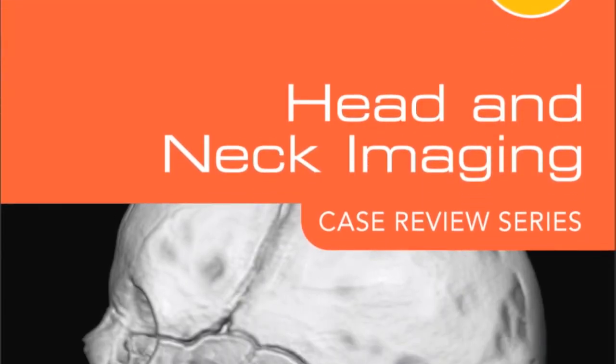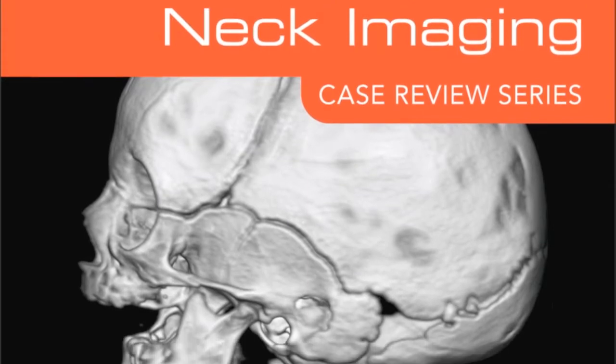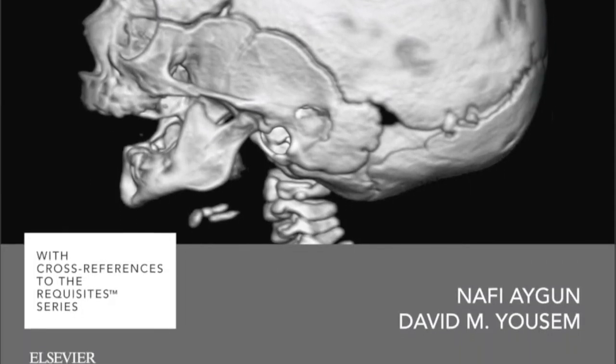The other thing that's become very popular are podcasts. I was really excited because my Neuroradiology Requisites third edition was one of the first of Elsevier's radiology books to be put into Kindle form via Amazon.com. And once it went to Kindle form, because there are conversions from the iPhone to Kindle, it's now available on the iPhone and the iPad. Those types of new products are very exciting for me as an author.